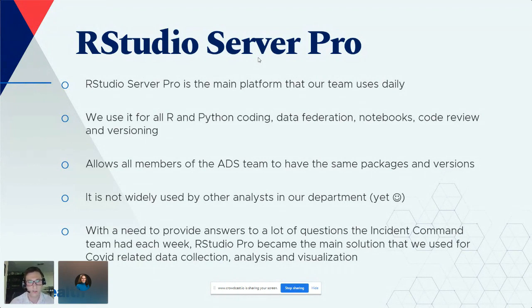RStudio Server Pro also allowed all team members — including collaborators who don't normally use it — to have the same packages and versions instead of everyone working on their own laptops. We could easily share code and notebooks. We used RStudio Server Pro as the main solution for everything we did, from data collection through visualization, preparing outputs each week for incident command.